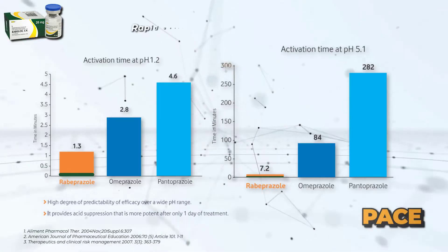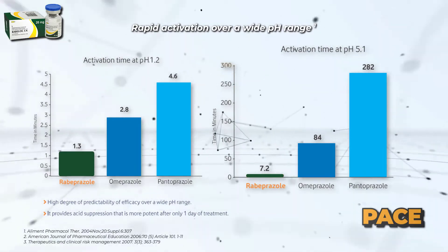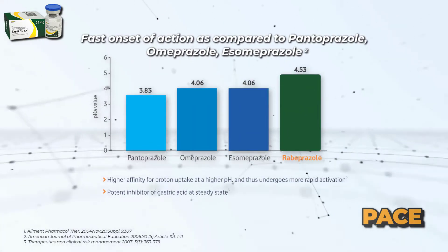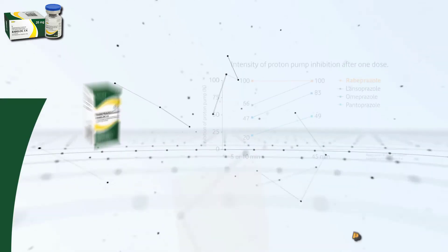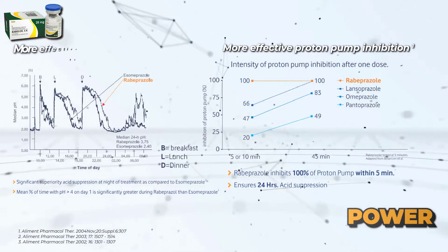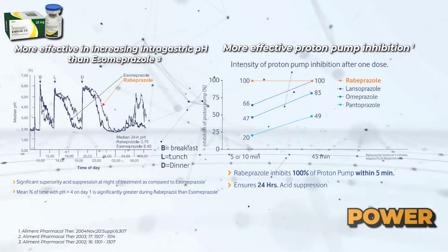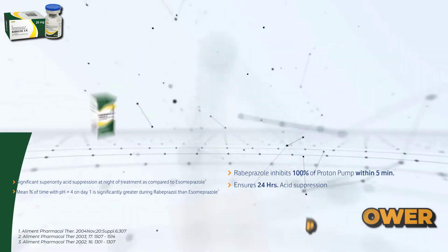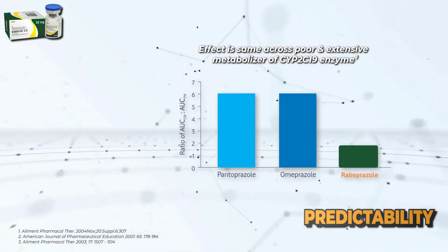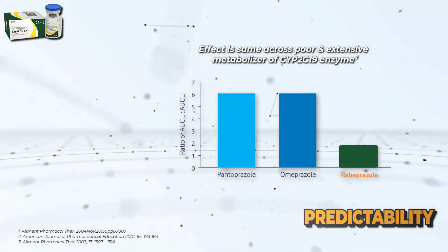PACE: Rapid activation over a wide pH range. Fast onset of action as compared to pantoprazole, omeprazole, and esomeprazole. POWER: More effective proton pump inhibition. More effective in increasing intragastric pH than esomeprazole. Predictability: Effect is the same across poor and extensive metabolizers of the CYP2C19 enzyme.